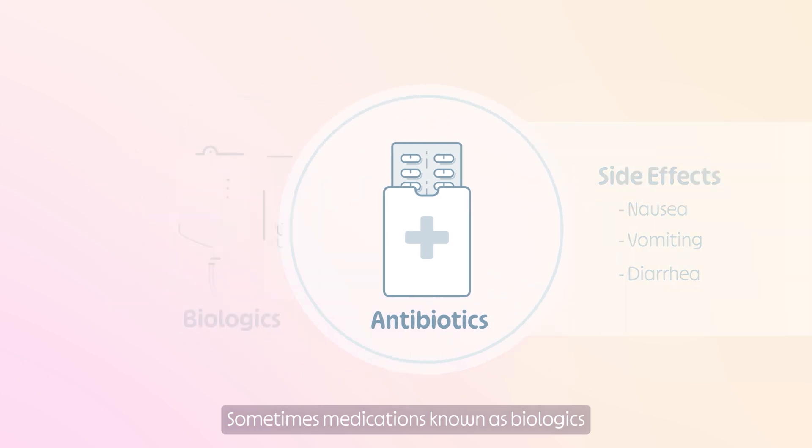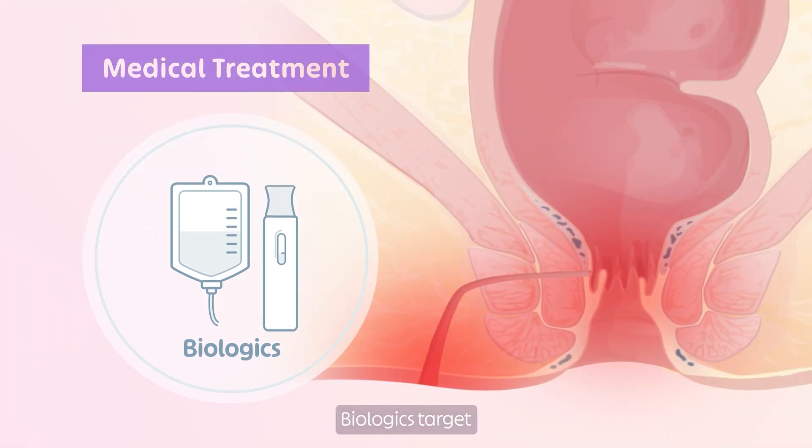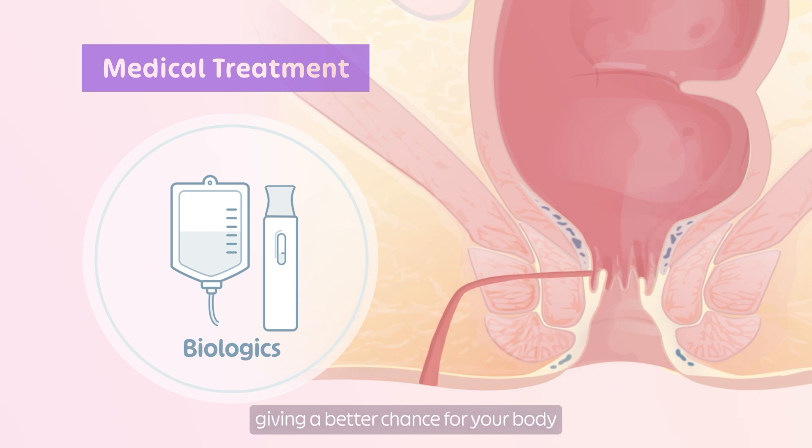Sometimes medications known as biologics are prescribed with antibiotics or after the infection has cleared. Biologics target inflammatory pathways of your immune system and help control the inflammation around the fistula, giving a better chance for your body to heal the fistula.